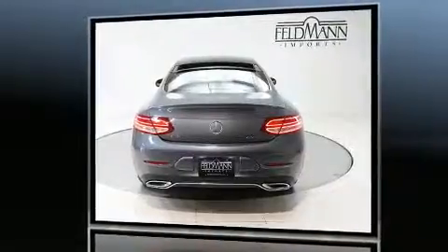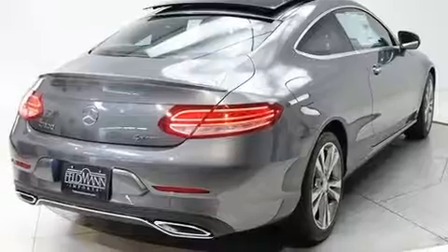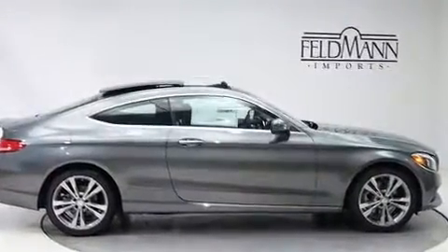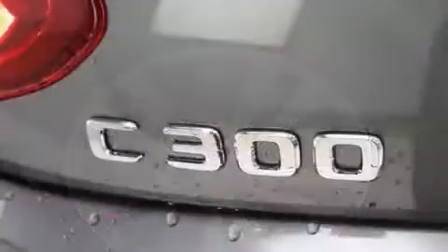Mercedes-Benz infused the interior with top shelf amenities such as delay-off headlights, a built-in garage door transmitter, an automatic dimming rear view mirror, automatic dimming door mirrors, power front seats, turn signal indicator mirrors, and a split folding rear seat.